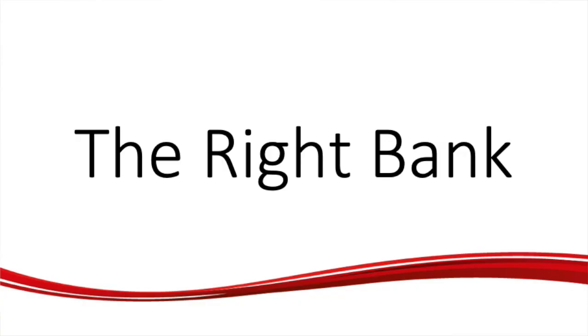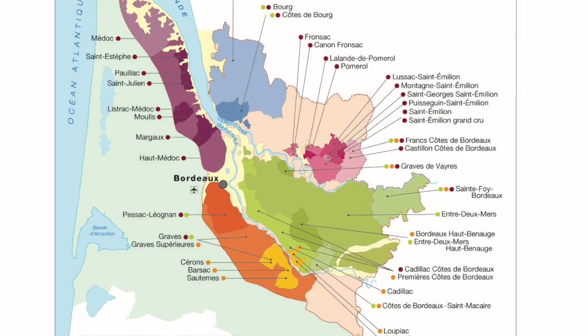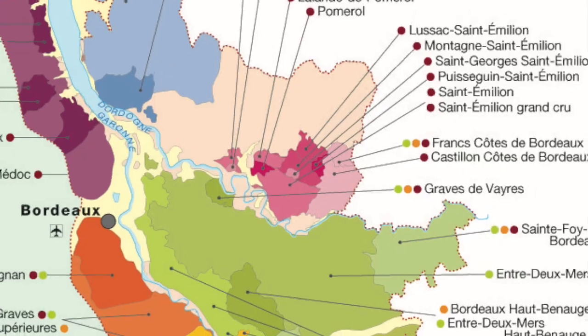As we cross into the right bank, this is where Merlot takes centre stage. Most often blended with Cabernet Franc, these wines have high concentration of both red and black fruits, with slightly softer, rounder tannins. But in the best examples, these wines rival those of the left bank in terms of ageing potential and certainly in quality.